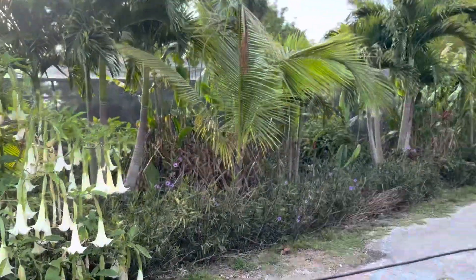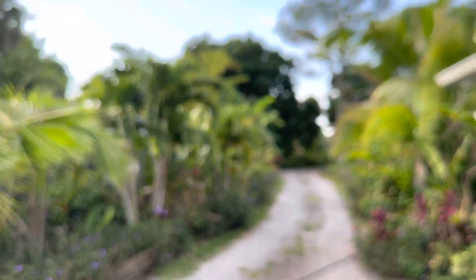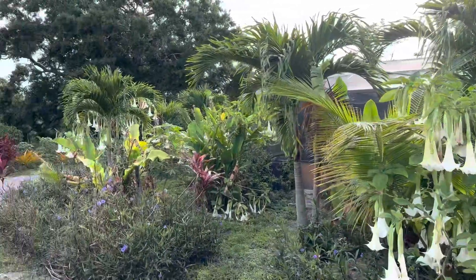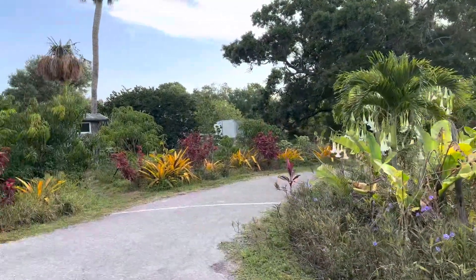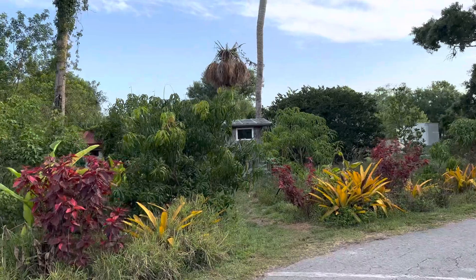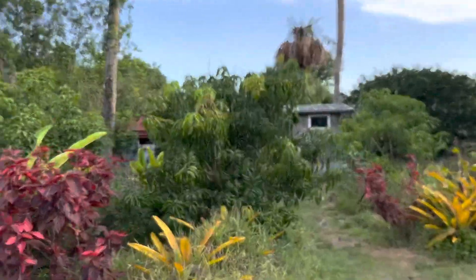It's looking good around here. I don't edit it, I just do a video.